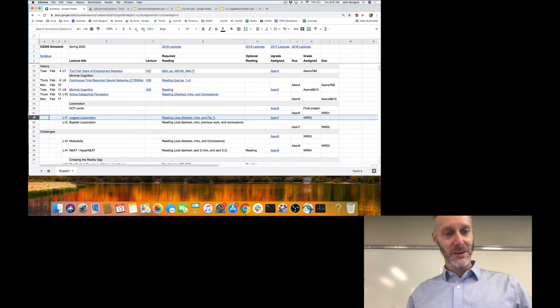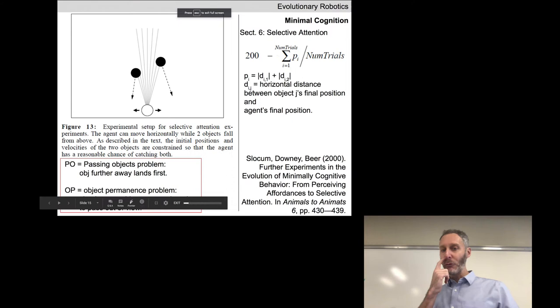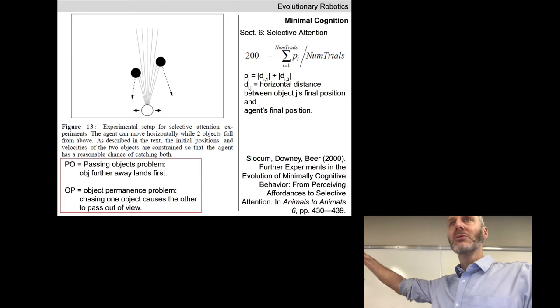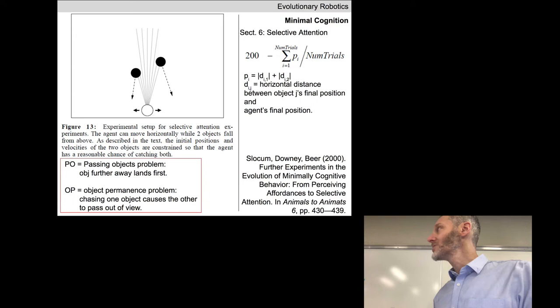Any questions about the assignments? Okay. So as you'll recall, last time we were looking at four different experiments designed to evolve relatively simple agents that regardless exhibit the beginnings of some of the building blocks of intelligence. You can view these as physical Turing tests. We ended last time with the fourth and most challenging of the four. It's particularly difficult to evolve an agent to do this.